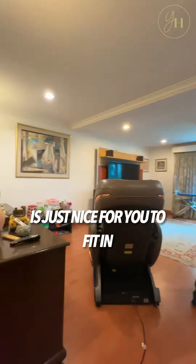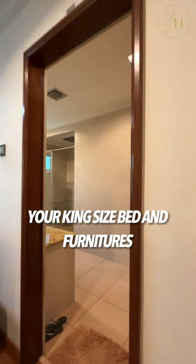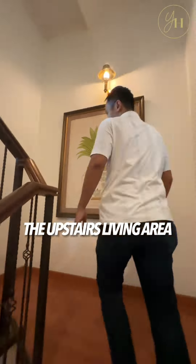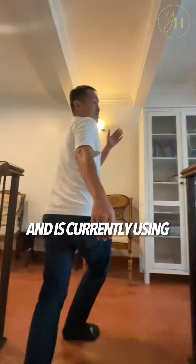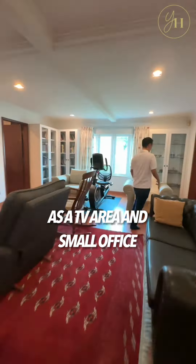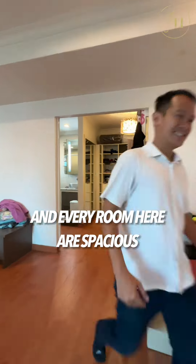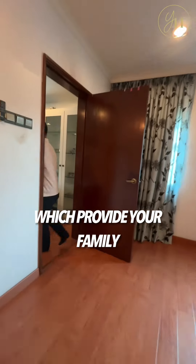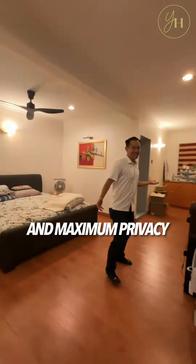The size of the downstairs room is just nice for you to fit in your king-size bed and furniture, or you can use it as a TV room. The upstairs living area is separated into two parts, currently used as a TV area and small office. There are 4 bedrooms upstairs, and every room is spacious with ensuite bathrooms, providing your family a better quality of life and maximum privacy.